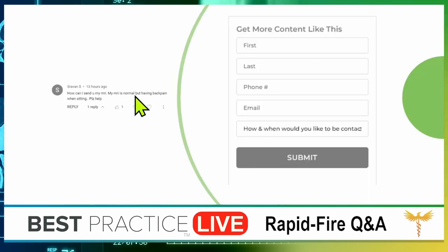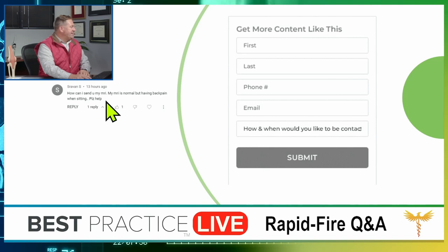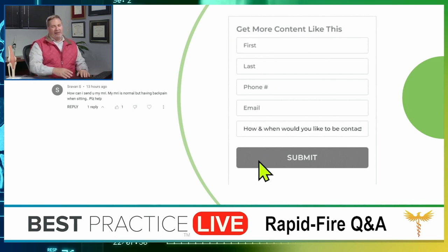First question is from Sraven S.: 'How can I send you my MRI? My MRI is normal, but I'm having back pain when sitting. Please help.' How frustrating. A quick answer: send me your MRI by going to phoenixspineandjoint.com, under resources on the Best Practice page. On the top left you'll see 'get more content like this' — submit that form and my staff will contact you and help you upload your imaging to my secure server. In medicine, a server that handles radiology images is called a PACS — P-A-C-S — and mine is online, entirely secure and confidential. There's never any charge for that.